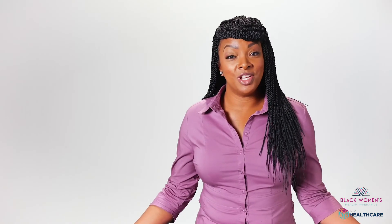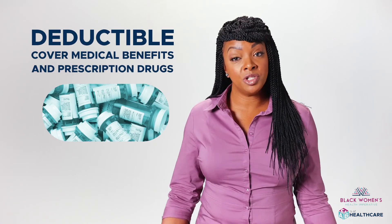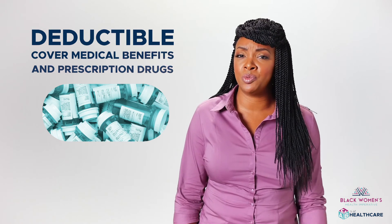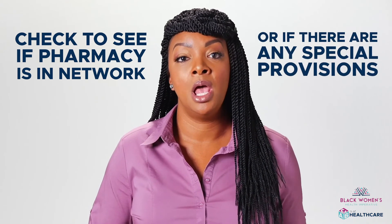It's important to look into what services apply towards the deductible and whether it covers both medical benefits and prescription drugs. Most health insurance plans cover prescription drugs, but you have to check to see which ones are covered. Also, check and see if the pharmacy you use is in-network and whether the plan has any special provisions like a mandatory generic program.